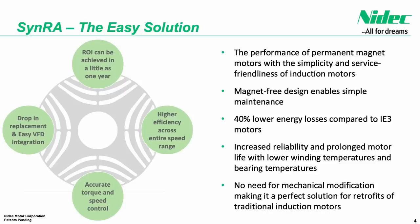SINRA delivers a drop-in replacement for existing installations by maintaining compatibility with volts-per-hertz drives and providing accurate torque and speed control through synchronous reluctance torque delivery. It improves efficiency not only at full load speed but across the entire operating range, reducing energy consumption and providing a return on investment in as little as one year.